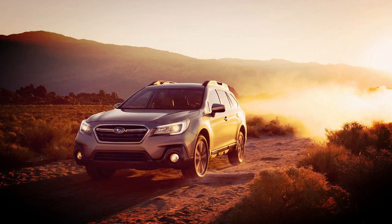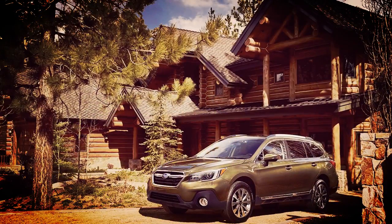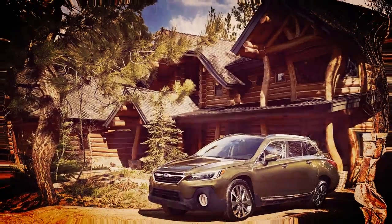iSight includes adaptive cruise control, pre-collision braking and throttle management, lane departure warning, and lane keep assist.